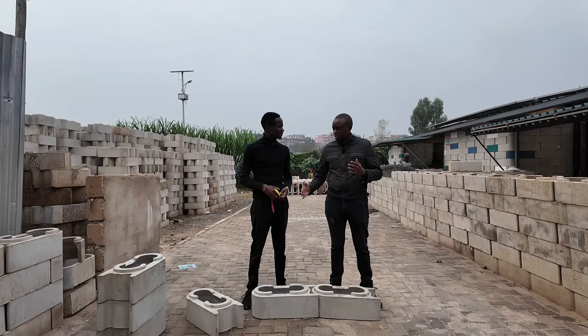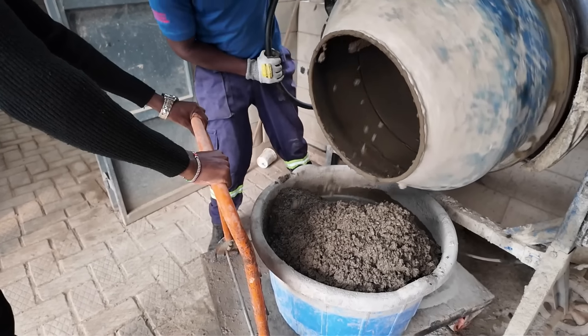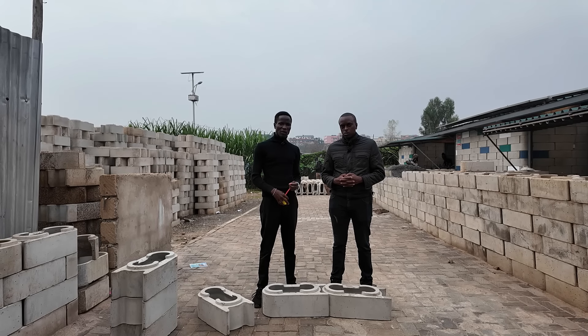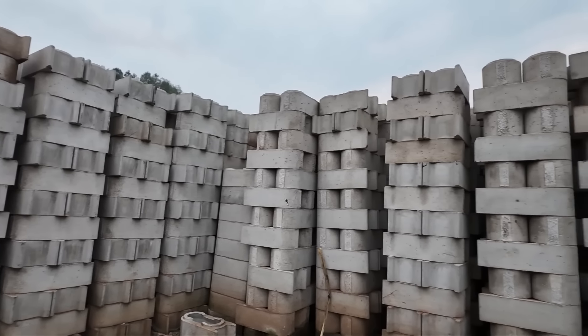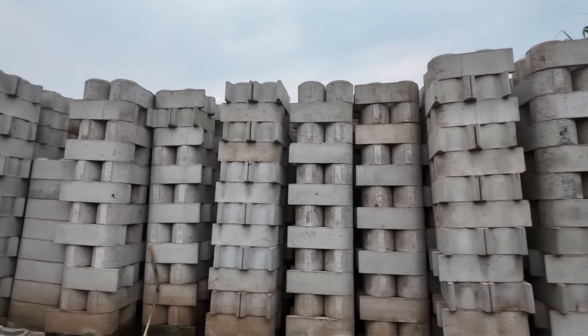What is the durability and lifespan of the blocks? This is class 20 concrete, and with concrete it gives a durability lifespan of 50 to 100 years. That is if it's properly maintained — not being acted upon or anything of that sort. If you properly maintain it, it could serve you up to 100 years.